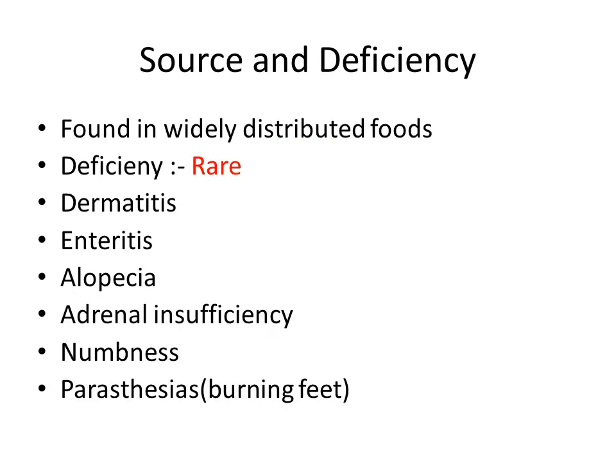Vitamin B5 is found in widely distributed foods, so deficiency is very rare. If we do become deficient, we will see symptoms of dermatitis, enteritis, alopecia, adrenal insufficiency, numbness, and paresthesia, which is described as a burning sensation.